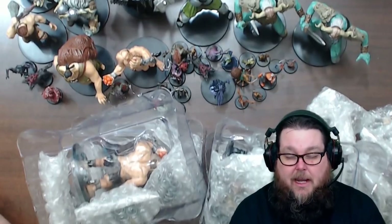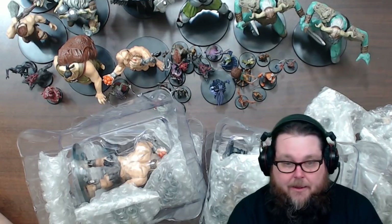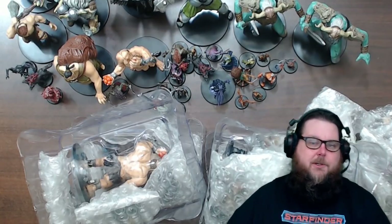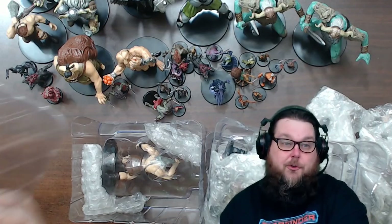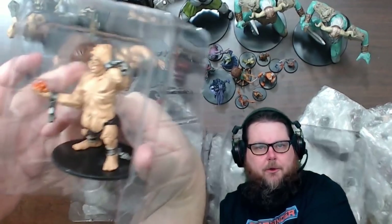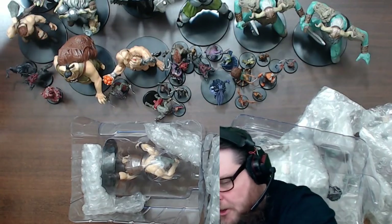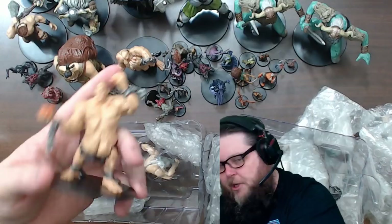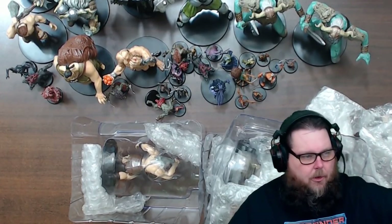The 33 miniatures I'm missing are all rares and ultra-rares in the $10-$15 range each. That's why I'm selling the extra miniatures - to fund getting those missing ones. I'm also thinking about selling my Fourth Edition miniatures which are super expensive, and using that money to buy RPG books I need like Call of Cthulhu and Savage Worlds content.